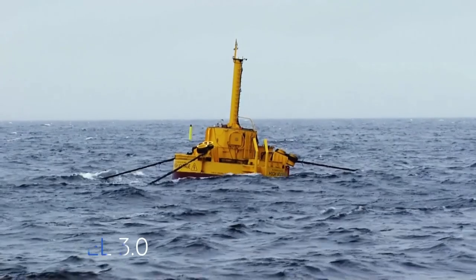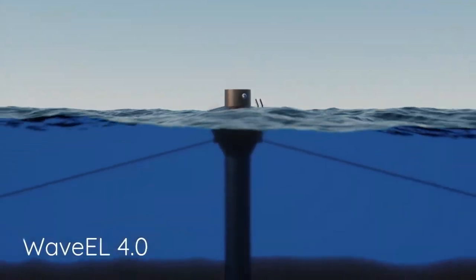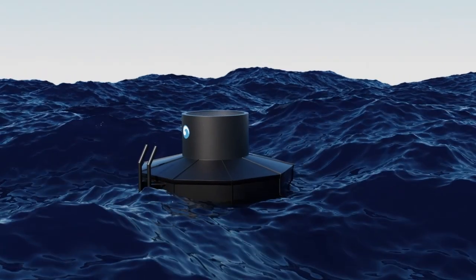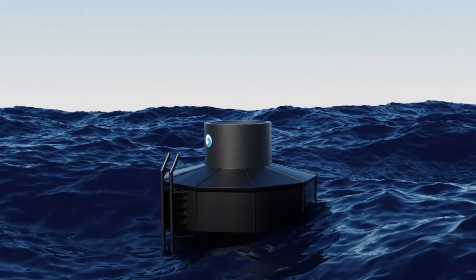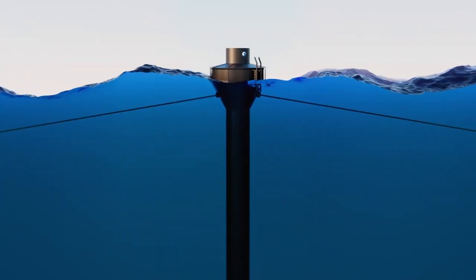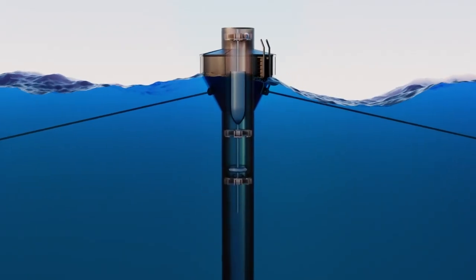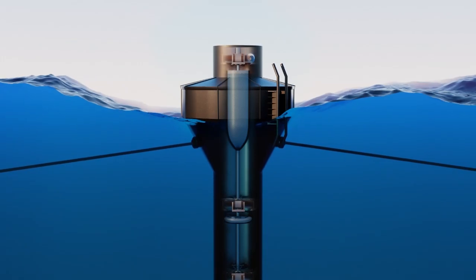It happens in our wave energy converter — we call it the Wave El Boy. Built to sustain waves as high as 25 meters, the Wave El Boy is made up of two key components: the visible buoy body on top, and a vertical acceleration tube below.